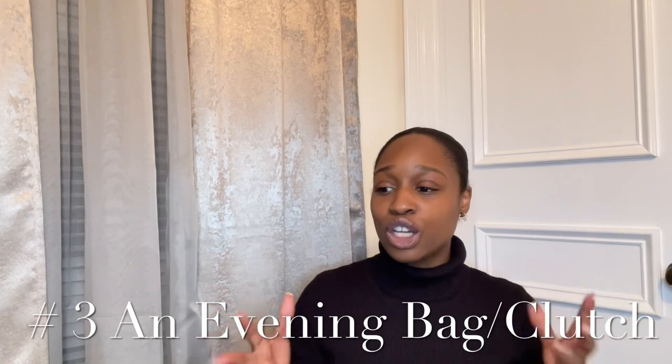Number three is an evening bag. If you're going to have a luxury collection, invest in a nice evening bag. You'll be surprised — when you're about to go out for a nice dinner, an after-five event, or a wedding, you want to pull out something that looks really nice. My best investment was my YSL Uptown Clutch in black with gold hardware, in a pebbled calfskin leather. You guys have seen me wear this for date nights, nice dinners, and our anniversary.